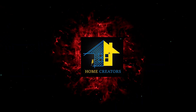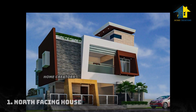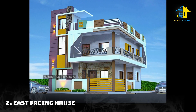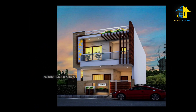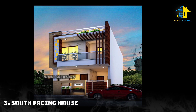Hi friends, welcome to our channel Home Creators. Now see the designs. Design number one: north facing house. Design number two: east facing house. Design number three: south facing house.